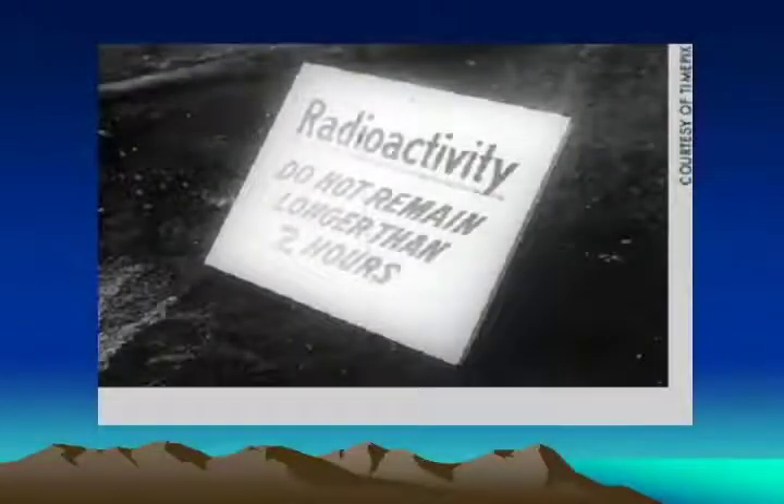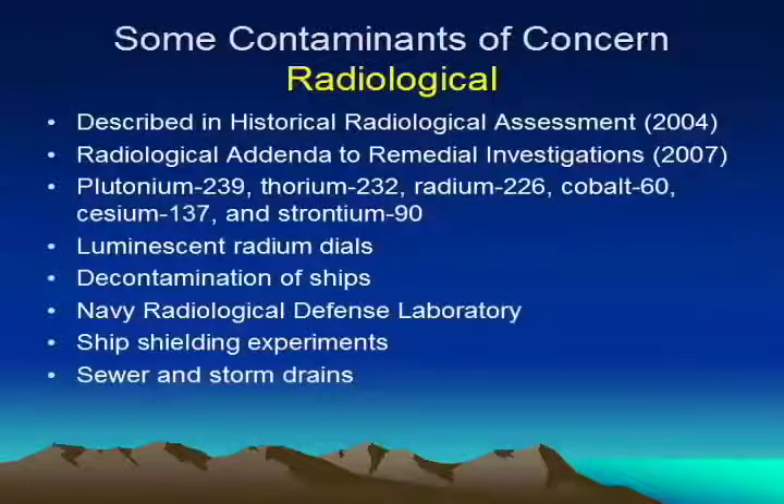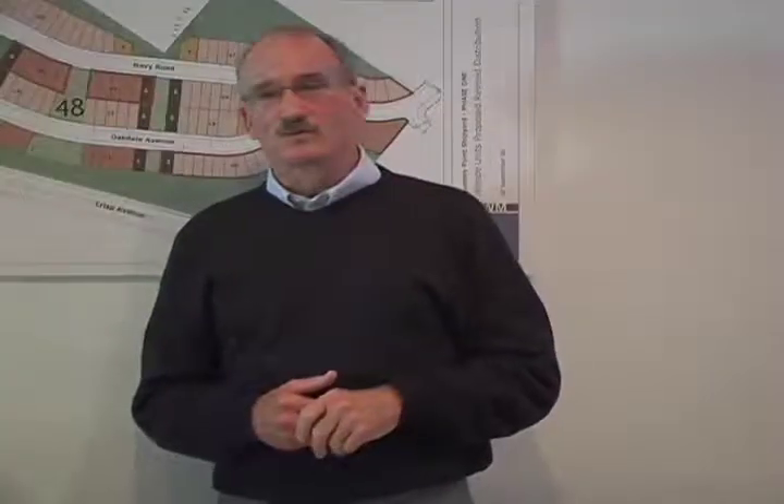And what about the radioactivity? We know from the historical radiological assessment and also the addenda to the remedial investigation that a whole suite of radioactive substances may have been or may still be present. They came from luminescent dials, from chip decontamination, from the research lab that was there for many years, from some experiments, and also in the sewer and storm drains. So that's the concern for radiation.